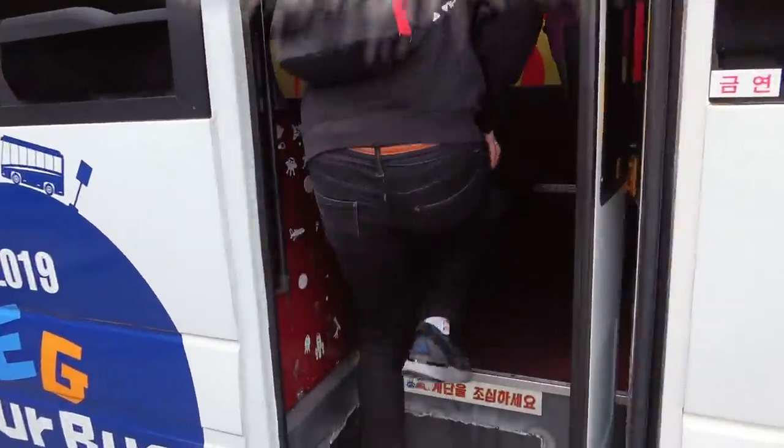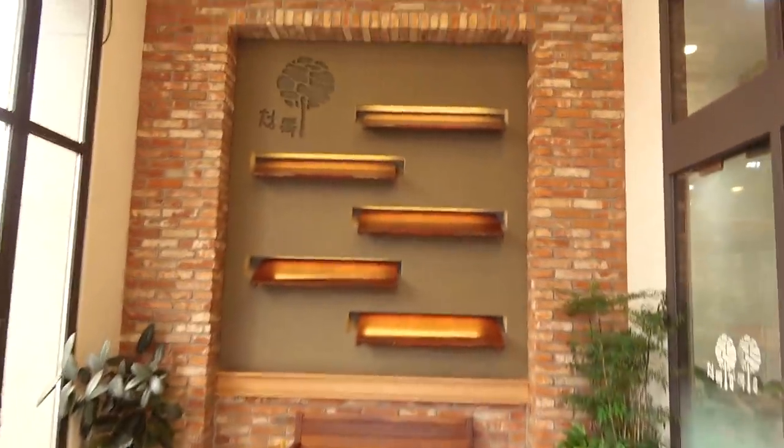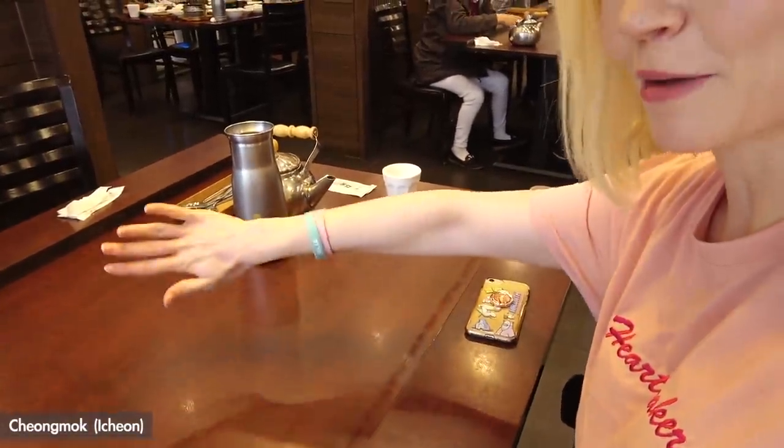The next stop is lunch! We're going to eat Icheon rice, historically enjoyed by Korean kings — steamed in a special individual pot. It comes with over 20 side dishes of traditional Korean cuisine, so you'll feel like royalty. We arrived at the lunch place and the tables have a funny gap design: since there are about 20 banchan coming, they bring them on a wooden plate and just slide it into the table. Really excited for the food!